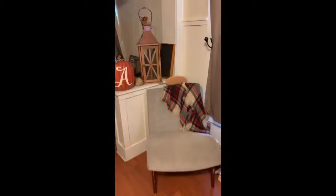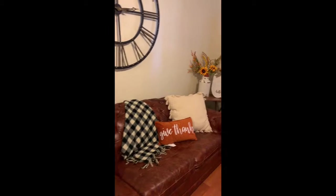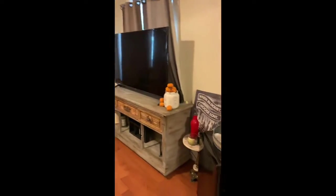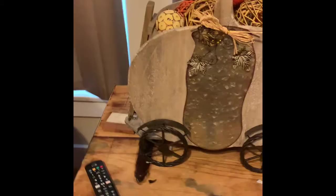I am totally obsessed with all this stuff from Kirkland's — it is so cute, so nice. Gonna flip it over just to show you guys, don't mind this Santa. Look, that pumpkin reminds me of Cinderella!